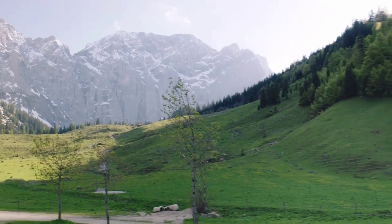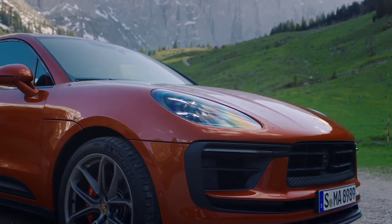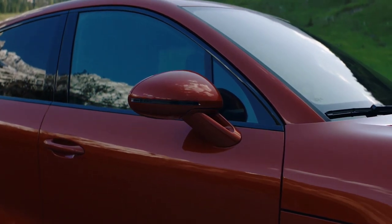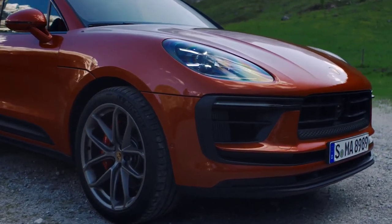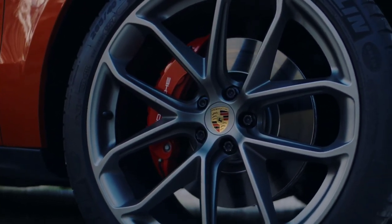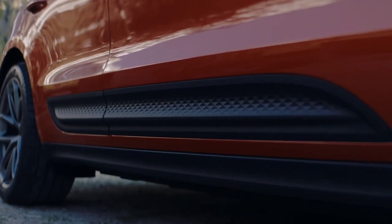The Porsche Macan, the best-selling SUV in Stuttgart's portfolio, is still in its first generation. The first facelift launched in 2018, and now Porsche presents the second update to its smallest SUV. Exterior updates include a restyled front grille, LED headlights now standard, repositioned daytime running lights, a body-color front splitter, and modified air intakes. Wheels range from 19 to 21 inches, and the color palette includes 14 shades.